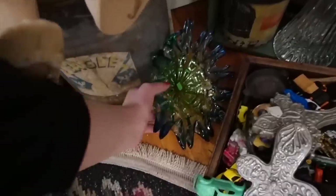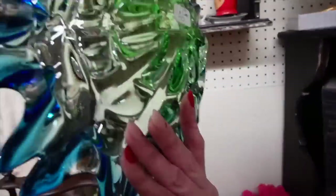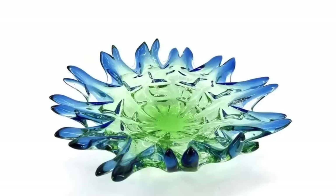I was also noticing this down here — that's kind of a nice piece of glass for $30. Maybe we'll take that with us too.